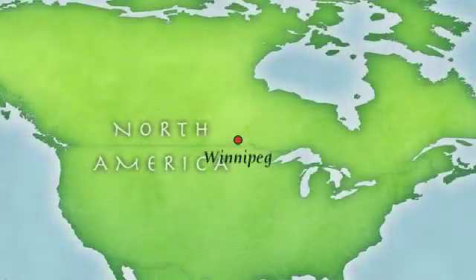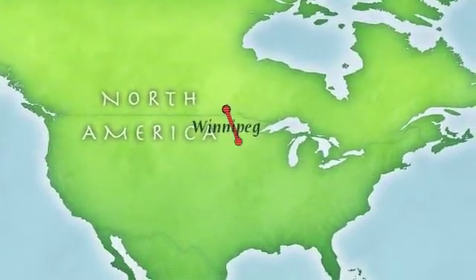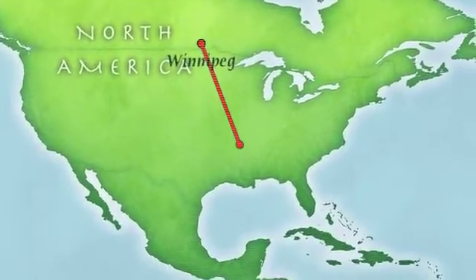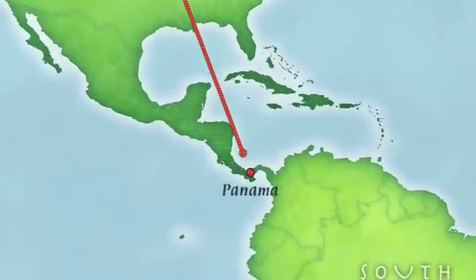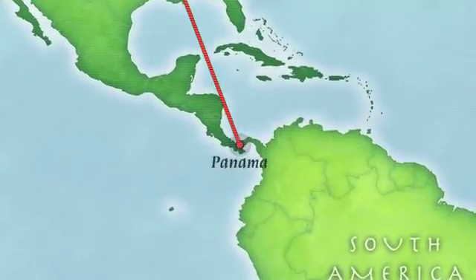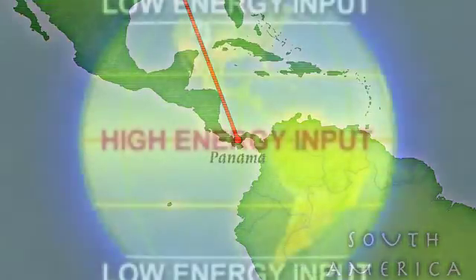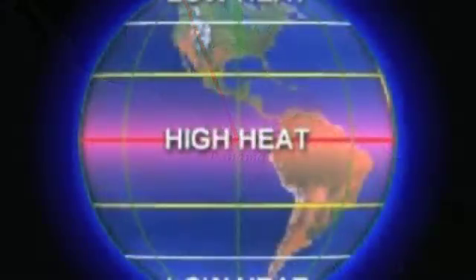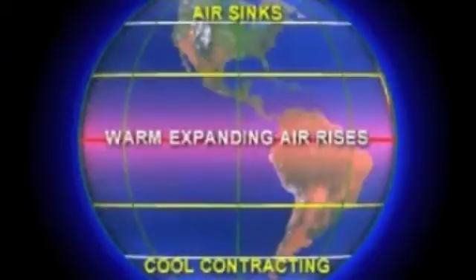Atmospheric pressure at the North and South Poles is greater because the air is cold and dense. As you move closer to the equator, the air is less dense because it is warmer. This is why Winnipeg has radical pressure swings several times during a day, especially during the winter months, whereas it's much more stable closer to the equator. Heated air rises and cold air sinks, resulting in low surface pressure at the equator and high surface pressure at the poles.